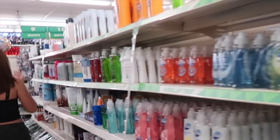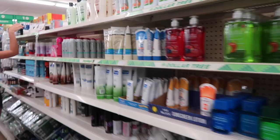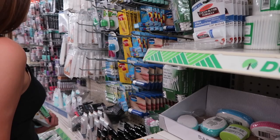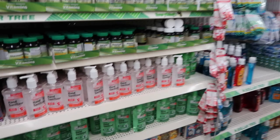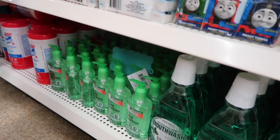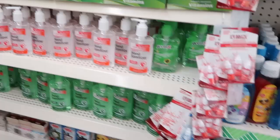Maya thought of hand sanitizer to stick in the bag, which is a really good idea — it's good to have regardless. We're checking the bath aisle and we found it! They have instant hand sanitizer and Germ-X Moisturizing Aloe. We found a lavender-scented one in purple. Maya likes that kind, so that's going in the kit.